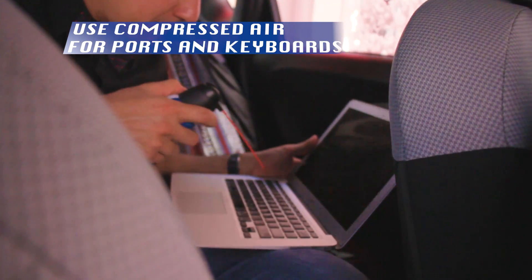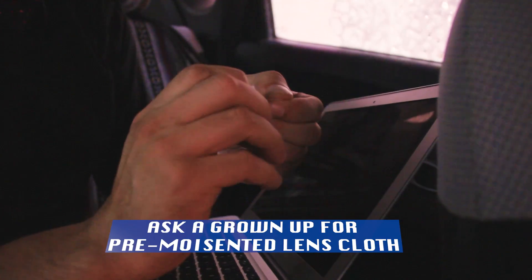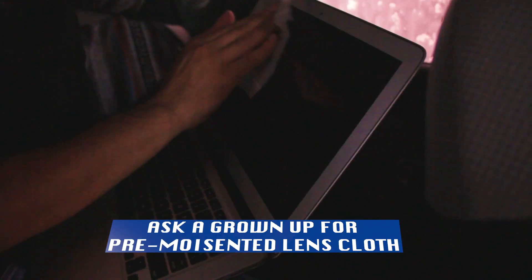Use a can of compressed air to clean the keyboard and ports. Wipe down your microphone with a dry cloth. Use a pre-moistened lens cloth for a squeaky clean screen.